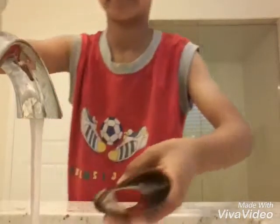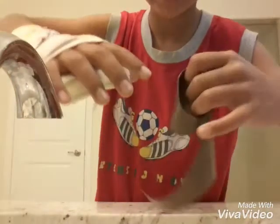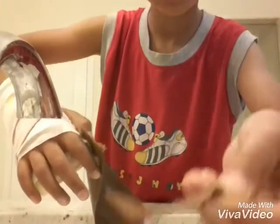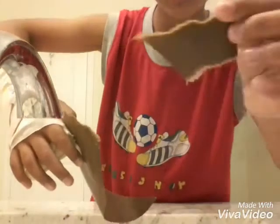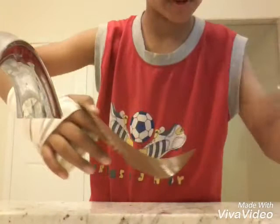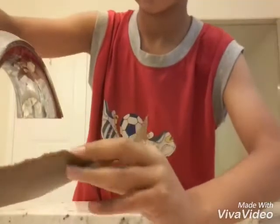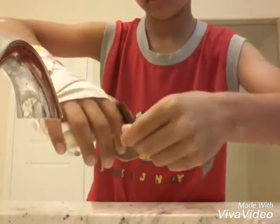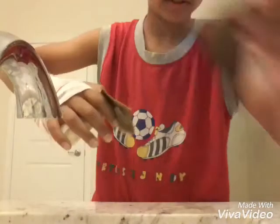Look how smooth it is. Now you're just gonna make little pieces — little pieces like this. One, two, three. This one's a big one. There's no water here so I'm gonna wet it again.